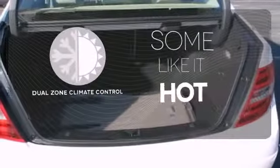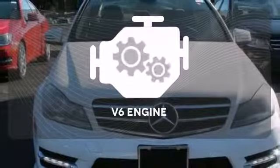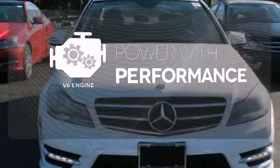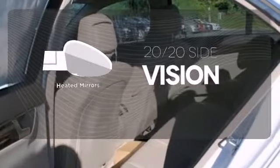Dual-zone climate control lets you and your passenger pick a personal temperature. The V6 engine finds the sweet spot between efficiency and power. The heated mirrors let you see behind you without all the work.